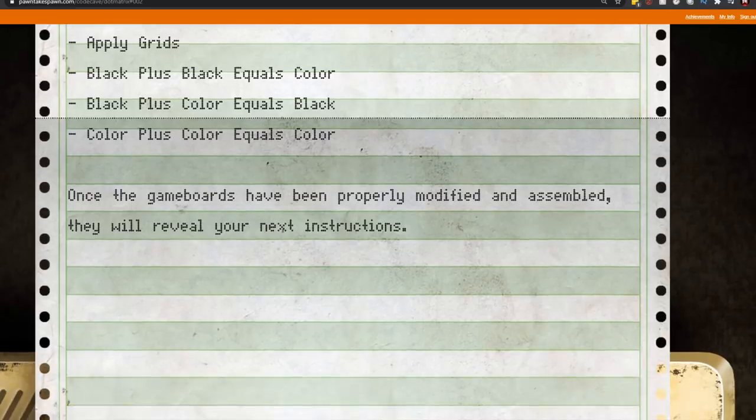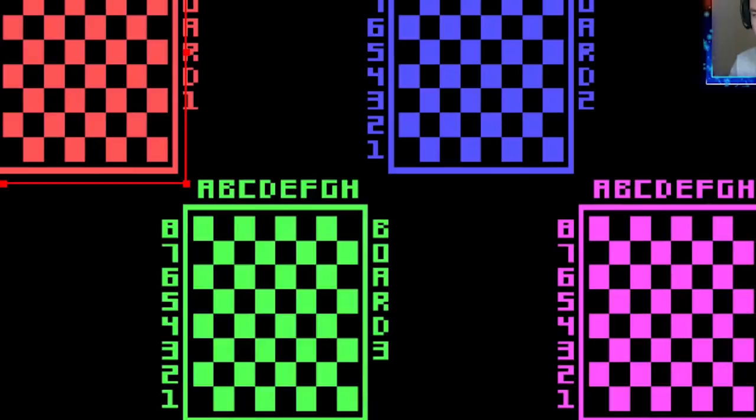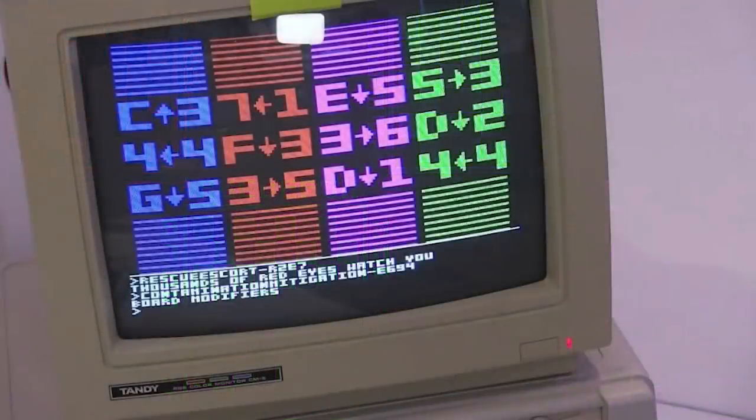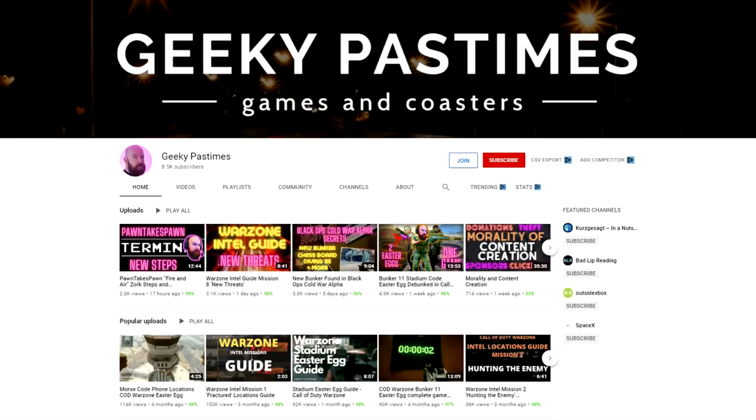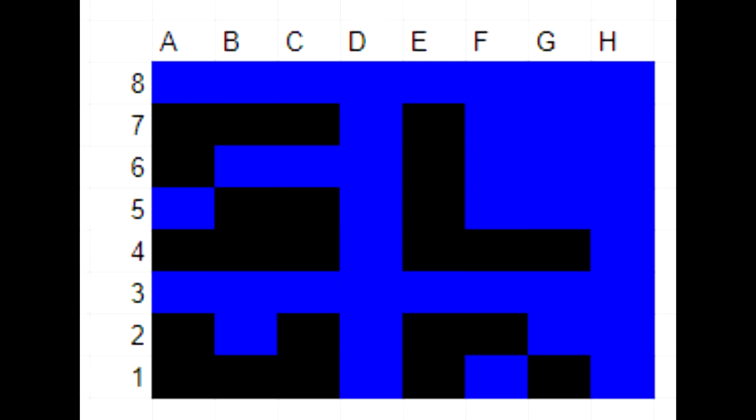To solve this, you first modify the board. Noah got a modifier code — blue says, for example, 'C goes up three,' so you take the C column and move the squares up three spots, wrapping around, which makes a whole new board. Then you take the blue overlay, lay it on top, and decode it using the color rules from the printer instructions. The person who was completely on top of this and did it the fastest was Geeky Pastimes — his channel is linked in the description. What he found is that these end up spelling a word: slash dustoff. So you go to pawntakespawn.com/dustoff.